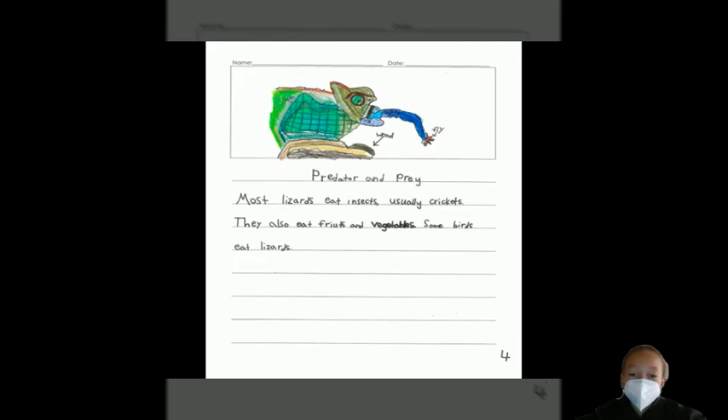Predator and Prey. Most lizards eat insects, usually crickets. They also eat fruits and vegetables. Some birds eat lizards.